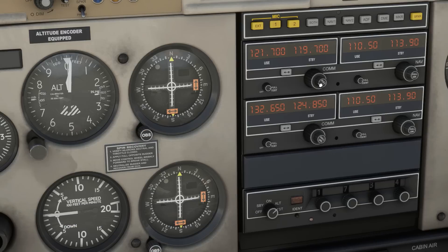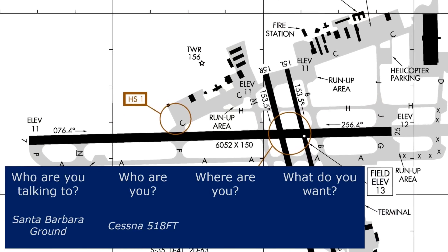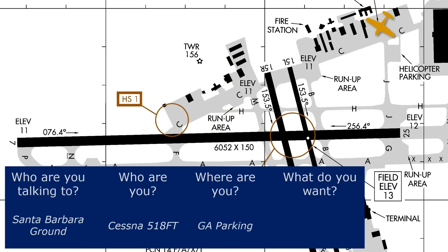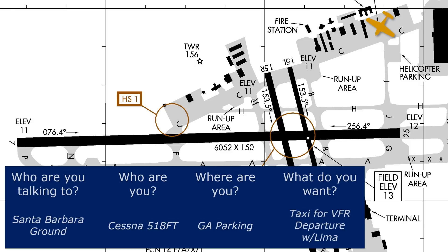For the contact with ground, let's organize what we want to say. Who we're talking to is Santa Barbara ground. Who we are is Cessna 518 Foxtrot Tango. Where we are is the northeast corner of the field, the GA parking. What we want is to taxi for VFR departure with information Lima. We don't need to tell them our direction of flight like we would at a Class D because that's been passed on by clearance delivery. The active runways according to the ATIS are 7, 15 left, and 15 right. The closest to us is 15 left.